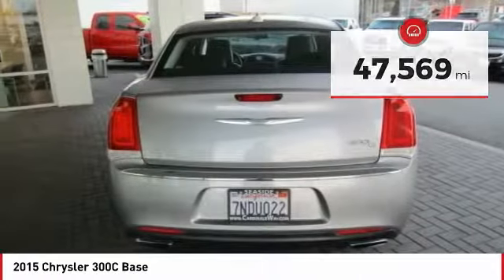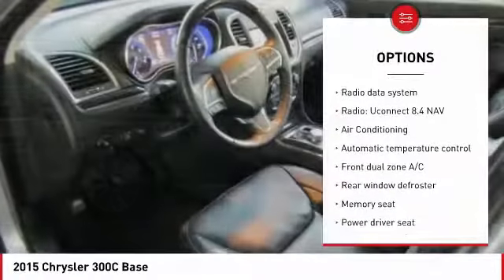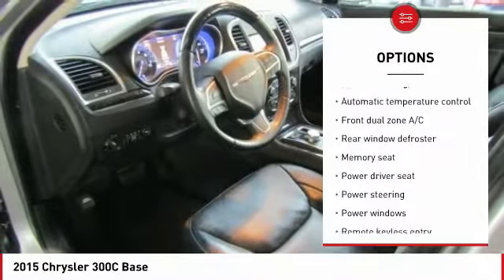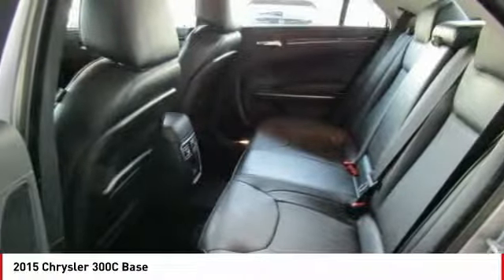Here are some of this vehicle's great options: traction control, navigation system, power passenger seat, leather-wrapped steering wheel, Bluetooth, dual airbags, air conditioning, moonroof, heated rear seats, and power steering.